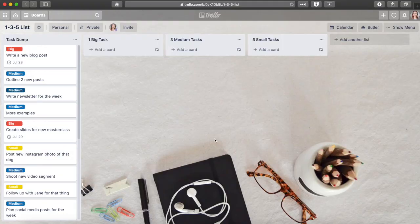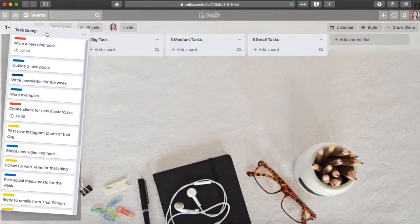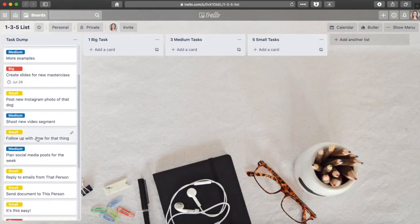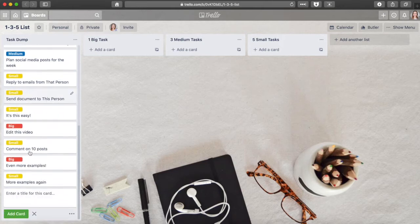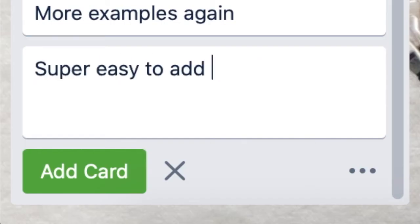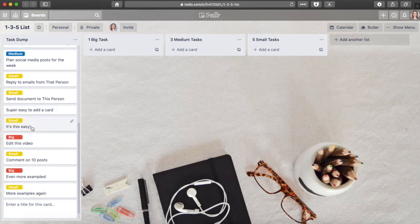I'm jumping straight into Trello now. I usually plan out my tasks at the beginning of the week — most times on Sundays, but sometimes Monday mornings, especially when I'm lazy. So let's zoom in on this column right here, which I call the task dump. Like the name suggests, I dump all my tasks for the week as Trello cards. Creating a card is as easy as typing the task, hitting enter, and keeping everything in that column to organize later.